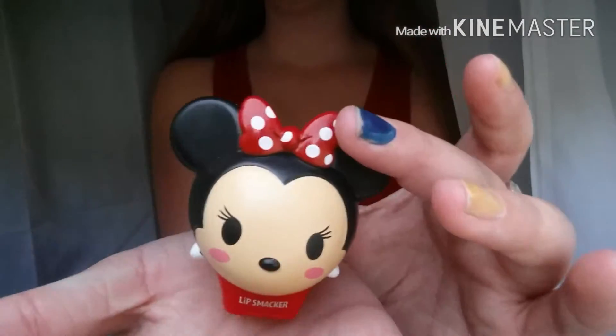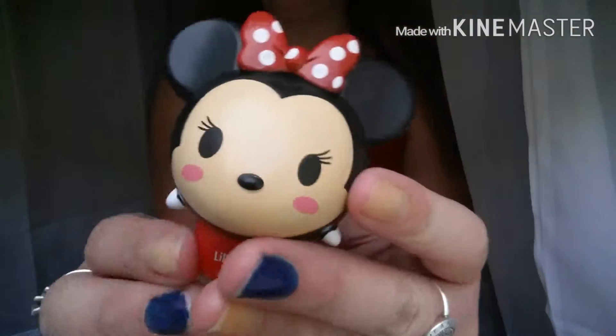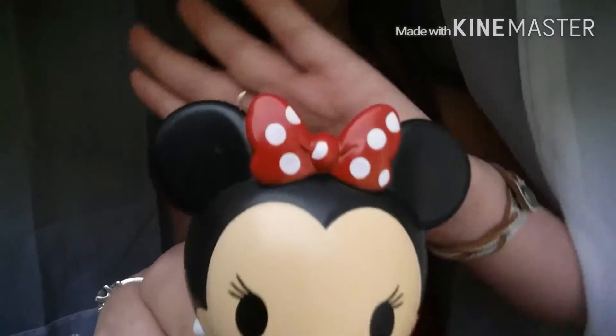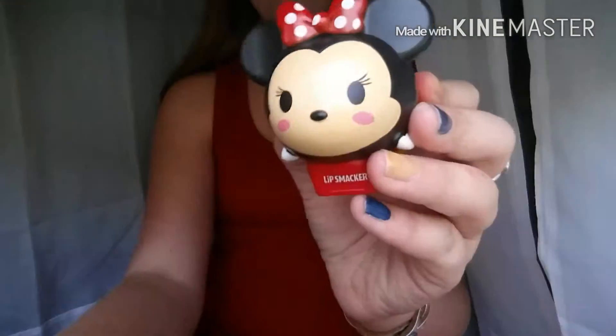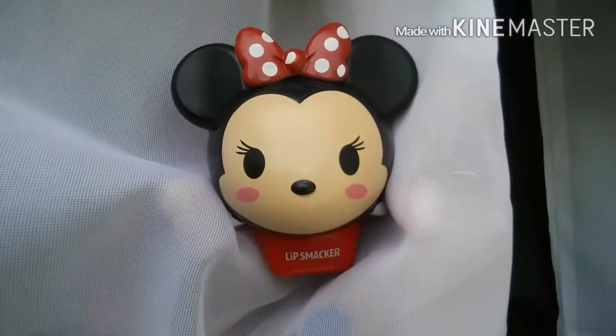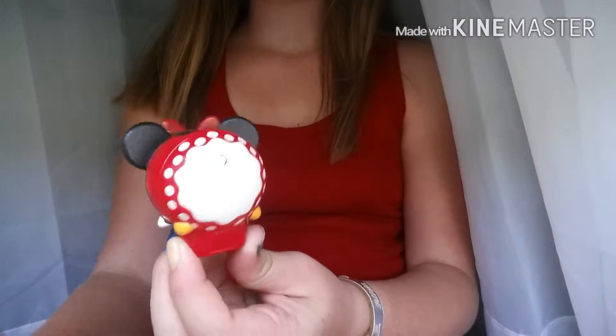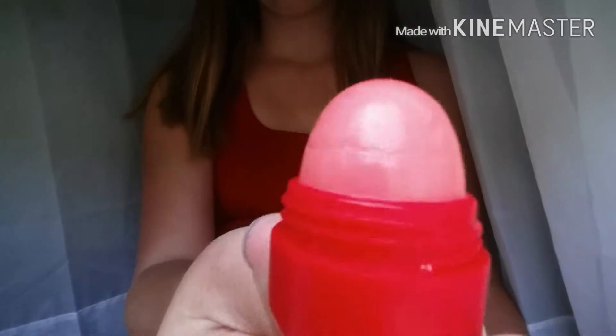Guys, so the other day I bought this little Minnie Mouse lip balm. It's a Tsum Tsum. You can see that — let me get a better look at it. Yeah, super cute. I thought it was adorable and I just had to get it. This one is strawberry flavored, and to me it smells like the old Strawberry Shortcake toys.